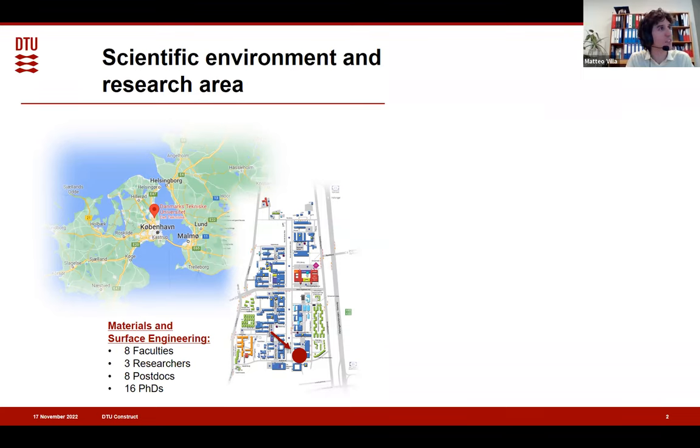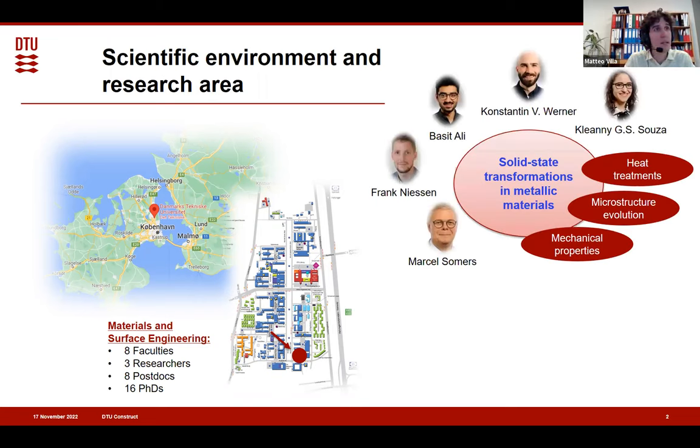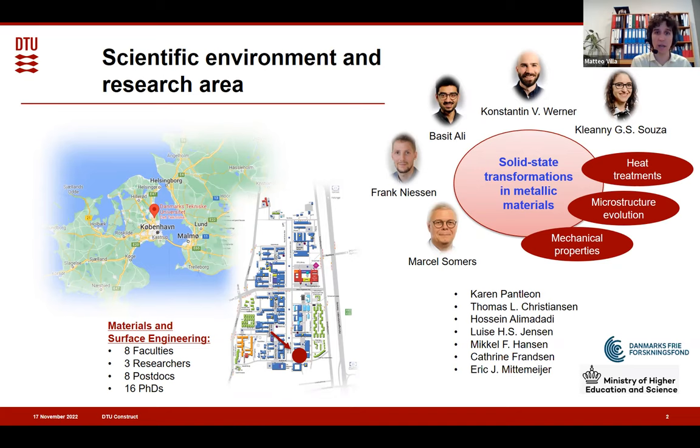Where do I sit when I do my research? My scientific environment: we are in the main campus of the Technical University of Denmark, situated a little bit north of Copenhagen. I stay in the group of materials and surface engineering, a small group inside the Department of Civil and Mechanical Engineering. The full group is made of eight faculties, three researchers, and 20-plus between postdoc and PhDs. Apart from martensitic transformation, my research work is a little bit broader — on solid-state transformation in metallic materials. I work mainly with the five people I report here on the top right, but actually many others have contributed to this presentation.